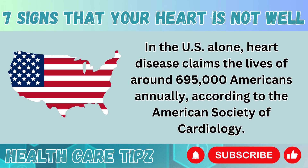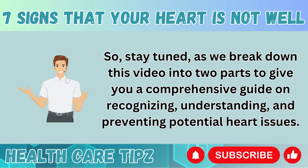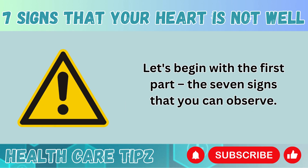In the US alone, heart disease claims the lives of around 695,000 Americans annually, according to the American Society of Cardiology. So stay tuned, as we break down this video into two parts to give you a comprehensive guide on recognizing, understanding, and preventing potential heart issues. Let's begin with the first part: the 7 signs that you can observe.